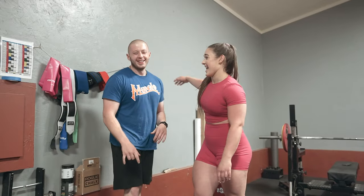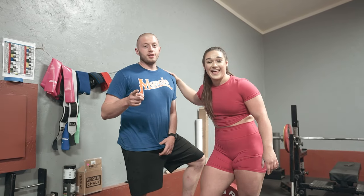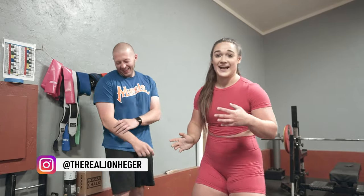Today I have my good friend here — actually my physical therapist, he's the one who keeps me healthy — John Hager. This is the guy who actually got me into powerlifting, believe it or not. I had no idea what powerlifting was at the time. What was going through your head when you first met me in the gym? Why did you introduce me to this sport that's just so changed my life?